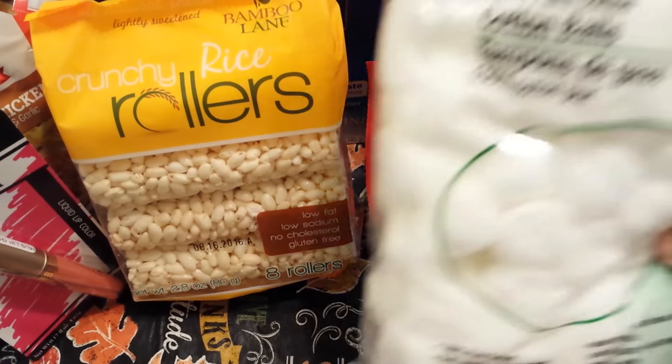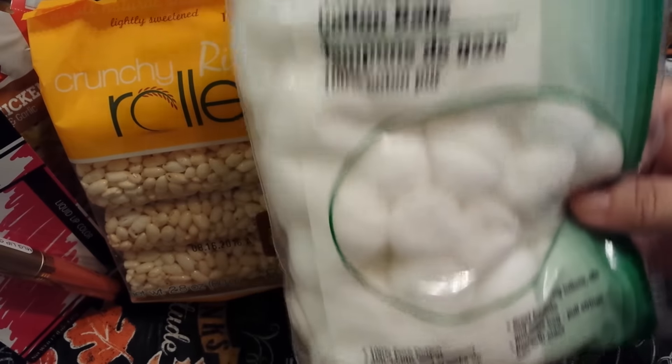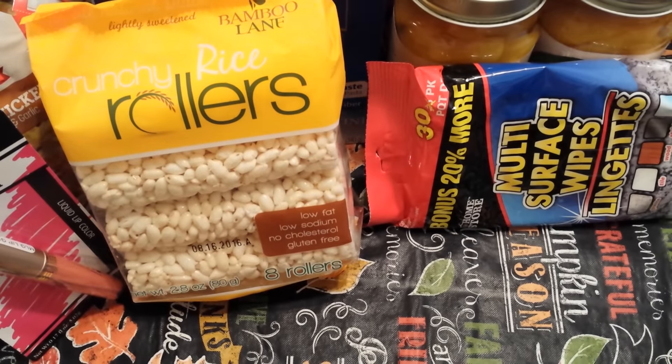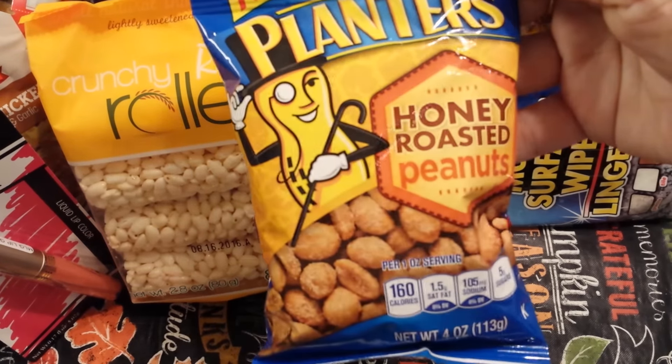I needed some more cotton balls — we've bought those over and over again. And also a repurchase: the Planters Honey Roasted Peanuts in the four ounce bag.